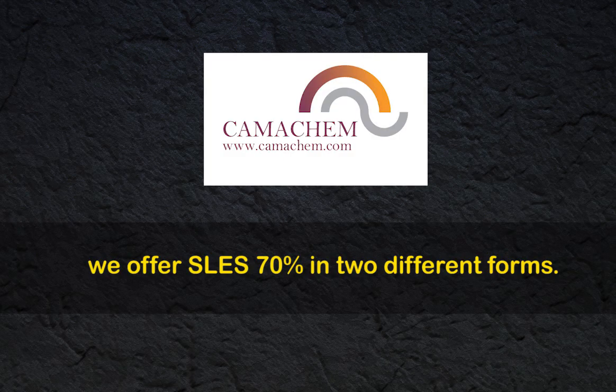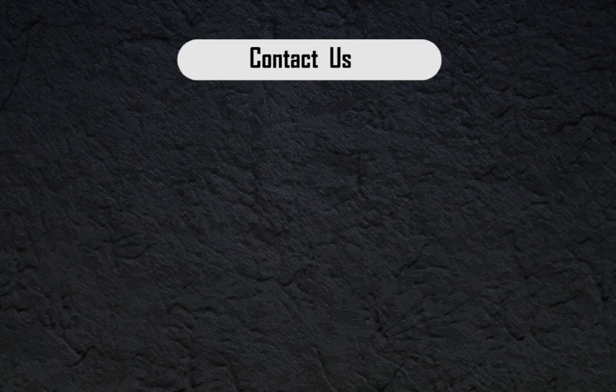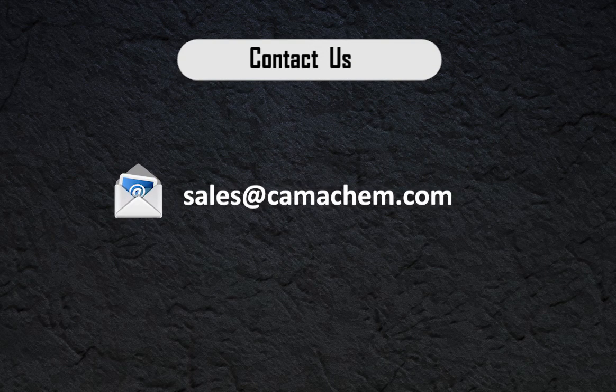At Comichem, we offer SLES 70% in two different forms. Contact us at sales@comichem.com for more information on how this chemical would be best suited for your chemical operations.